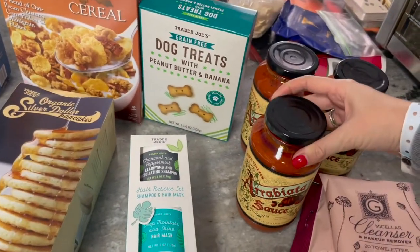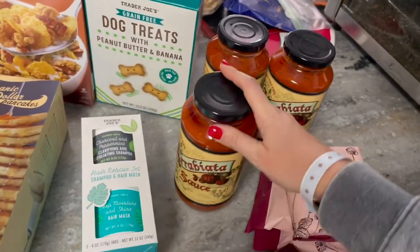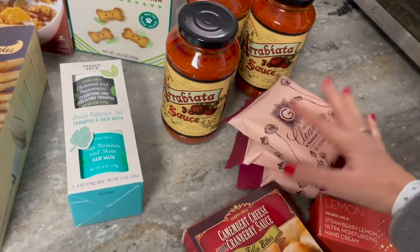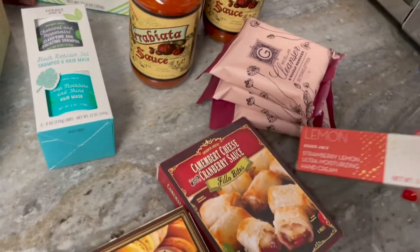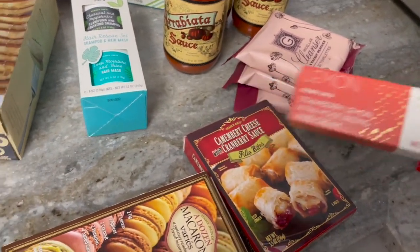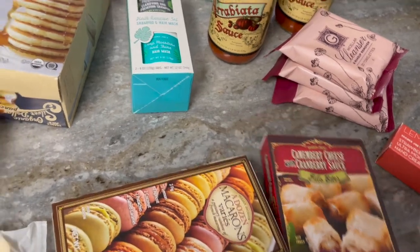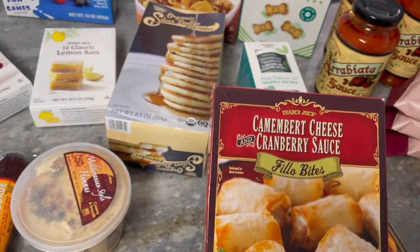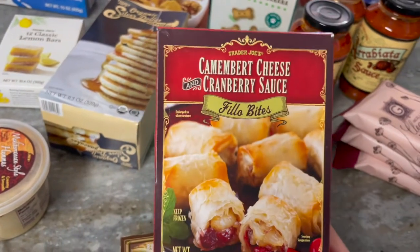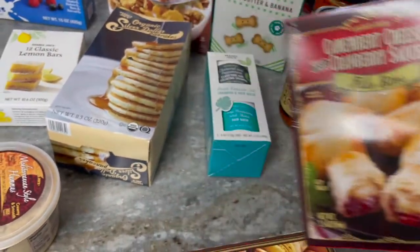My favorite sauce ever is the arrabbiata — I love it. These makeup wipes are my daughter's favorite so we loaded up on three packs. I also bought some strawberry lemon hand cream I've never seen before — it just sounded amazing. And for the meat and cheese platter, I'm going to do these camembert cheese and cranberry sauce filo bites — definitely fun.